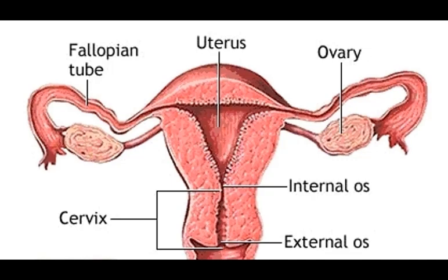Endocervical canal: this is the potential space in the center of the tube of tissue that is the cervix. During a colposcopy, the doctor may take a sample of cells in the endocervical canal. This is called an endocervical curettage (ECC).